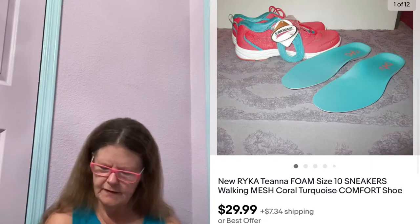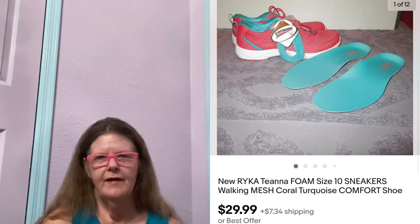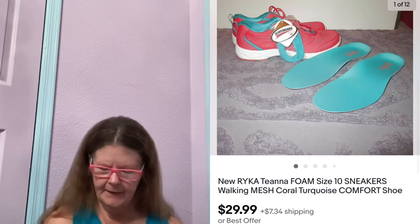Next thing to sell is on eBay. It was these new with tags Rika Tiana Coral and Turquoise Cushioned Walking Sneakers in a size 10. I purchased these on eBay a few years ago for $18 because I was going to use them, and I never ended up wearing them. I had them listed for $35. Someone sent me an offer of $29.99, which I gladly accepted.